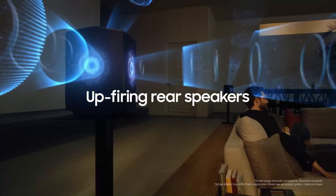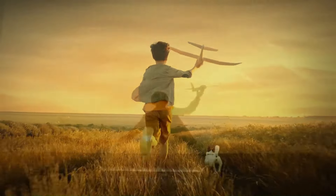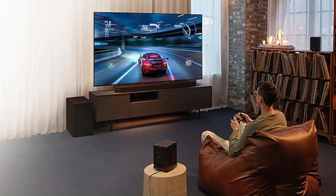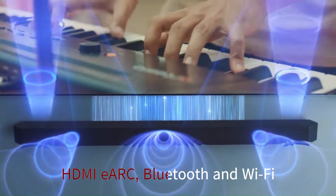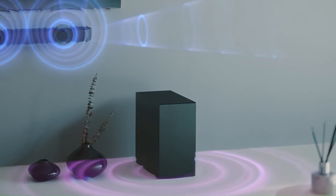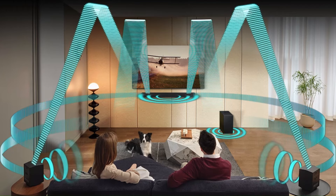The soundbar also features SpaceFit Sound Pro, which automatically calibrates the audio output to match the room's acoustics for optimal sound quality. Additionally, Q-Symphony technology allows seamless synchronization with compatible Samsung TVs, creating an even richer audio experience by utilizing both TV and soundbar speakers together. With multiple connectivity options including HDMI eARC, Bluetooth, and Wi-Fi, the HWQ990D offers versatility in connecting various devices. Its sleek design and minimalist aesthetic also blend well with modern home entertainment setups, making it not just a powerful sound system but also a stylish addition to your living space.